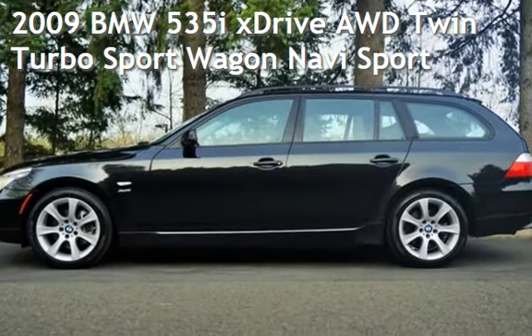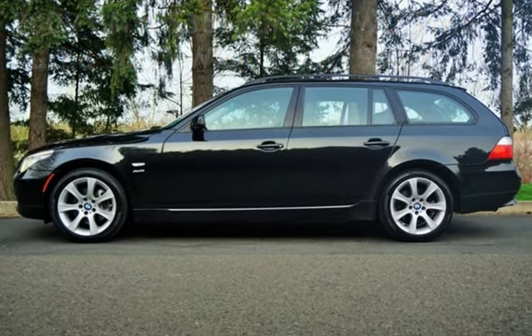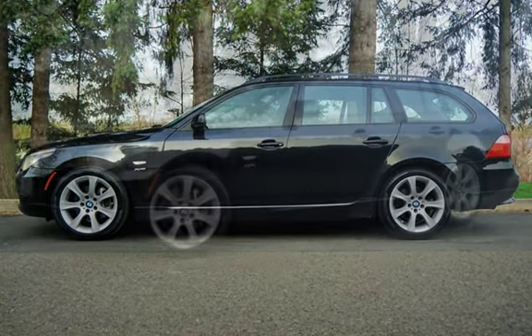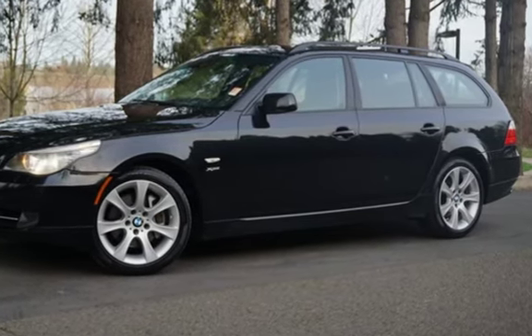Check out this pre-owned 2009 BMW 535i. This four-door wagon has a six-cylinder, 3.0-liter i6 engine, with all-wheel drive, and an automatic transmission.